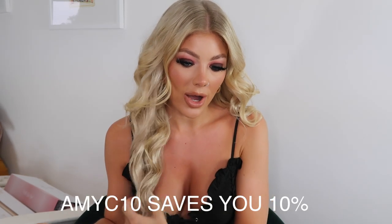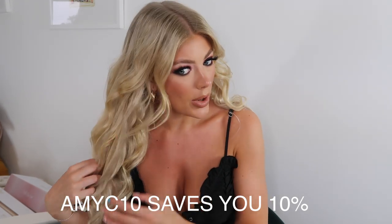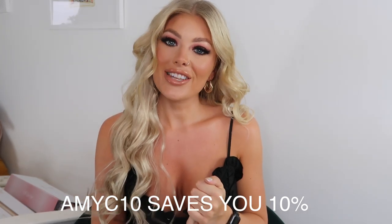Let me know in the comments which look is your favourite and which wand gives you the look you'd go for — the Molly Mae, the 38mm barrel, or the 25mm barrel. Thank you so much to BeautyWorks for gifting me all of this. It means so much to be noticed by a brand I've loved for so long. If you enjoyed this video, please give it a thumbs up, subscribe, hit the notification bell, and follow me on Instagram.